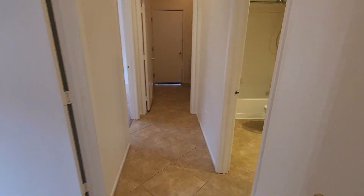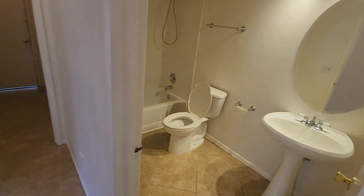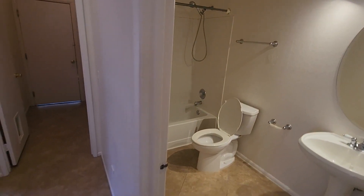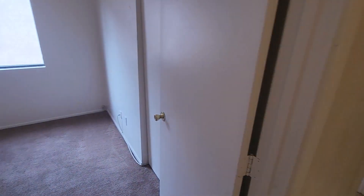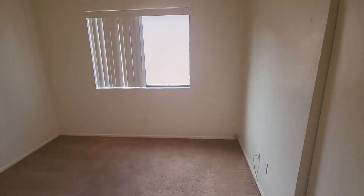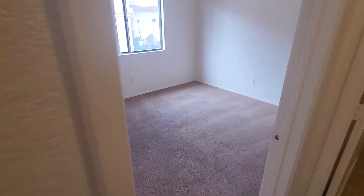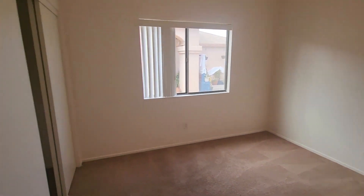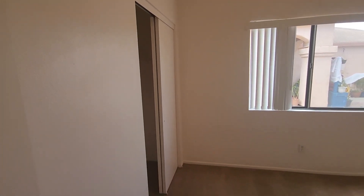Down the hall on the right we have the guest bath with a pedestal sink and full tub with shower. And another bedroom just to the right — nice neutral colors and good lighting in this house.